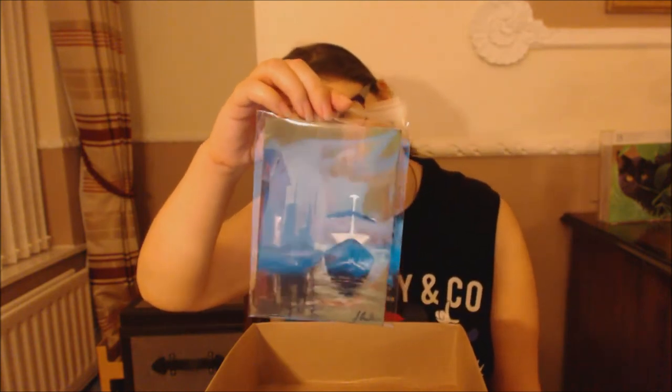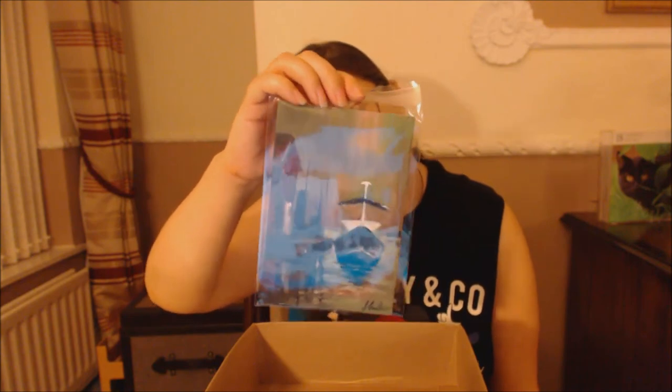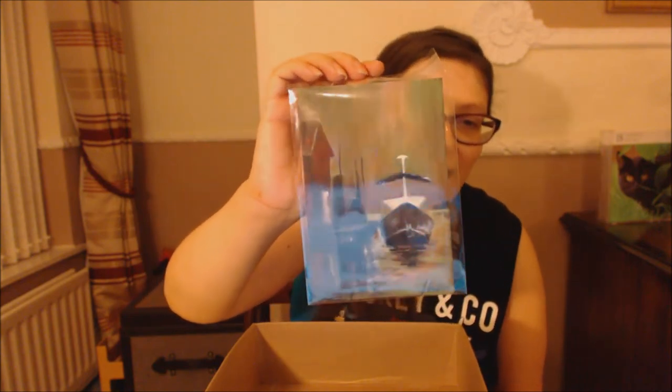This is called 'Dockside' and it's by at Joanne Quinn Levin. It's just a very calming, soothing picture.